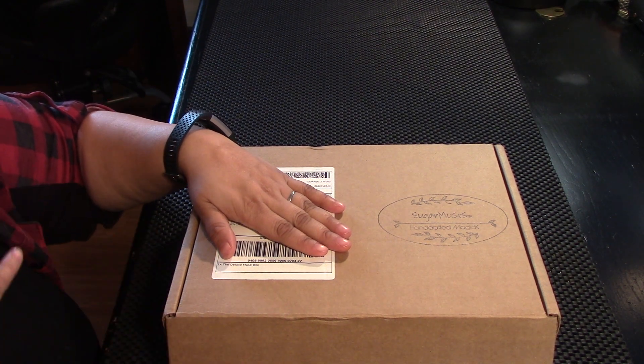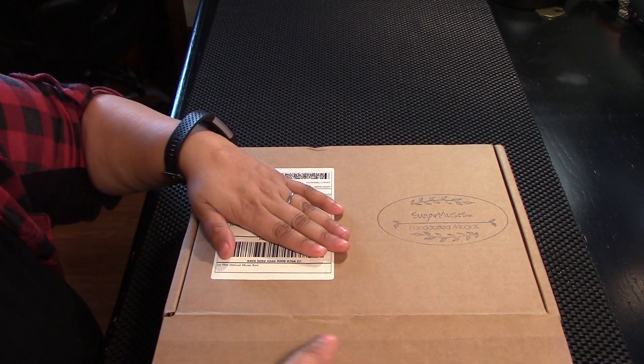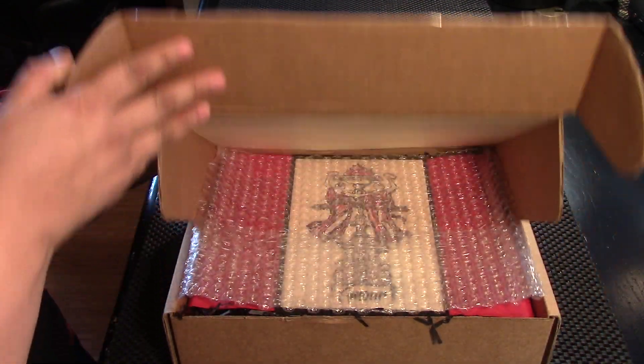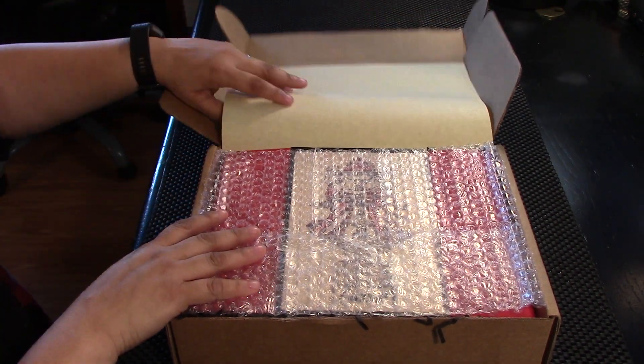I'm really excited to open this box. Let me just tell you, it smells a lot like roses. I'm curious to see what's inside. It's intense.